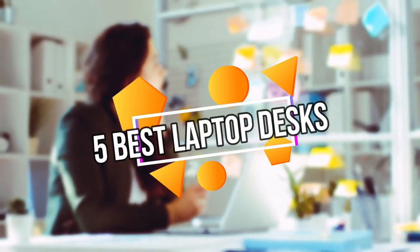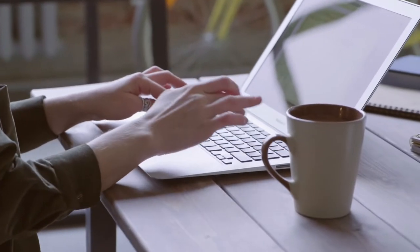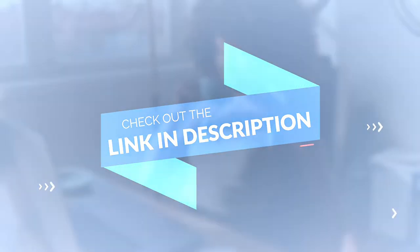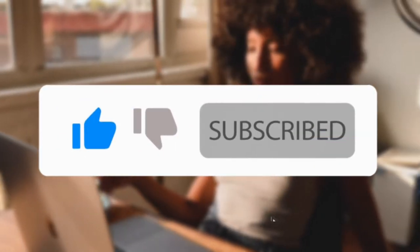In this episode of The Reviews Point, we'll go over the top 5 best laptop desks for beds that are currently available on the market for their true quality. I tried to compile the list based on their popularity, price, durability, user reviews, and more. If you need more information about these products, please see the link in the description section below. Don't forget to subscribe to our channel so you don't miss any future videos.